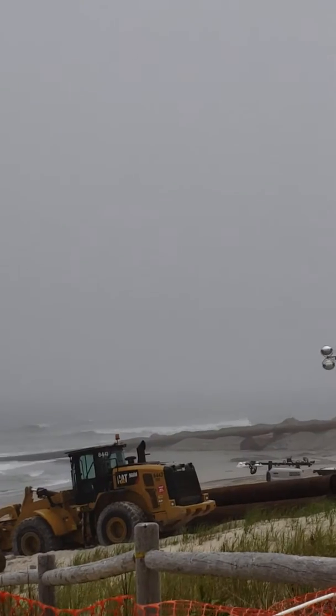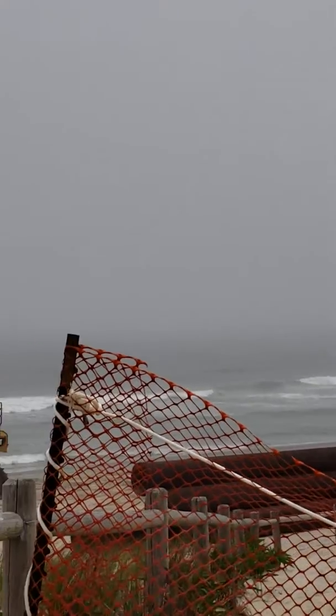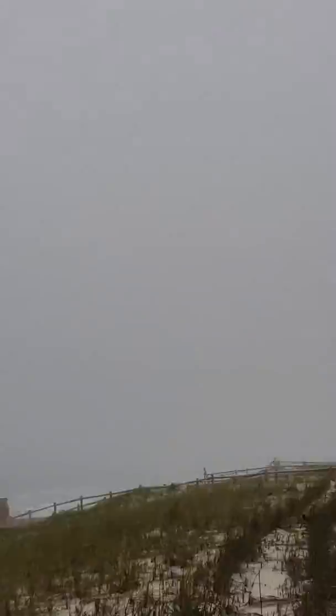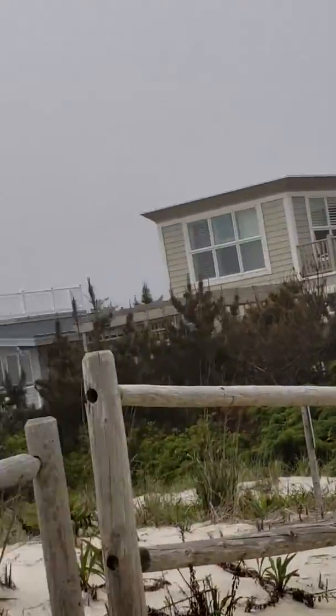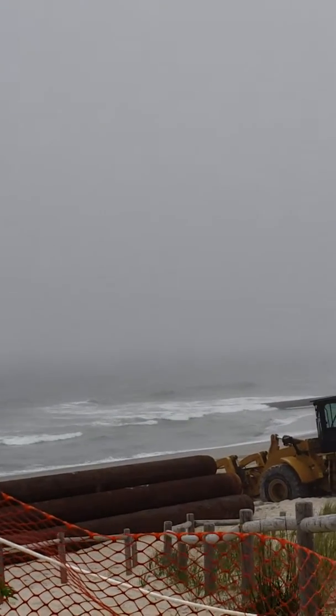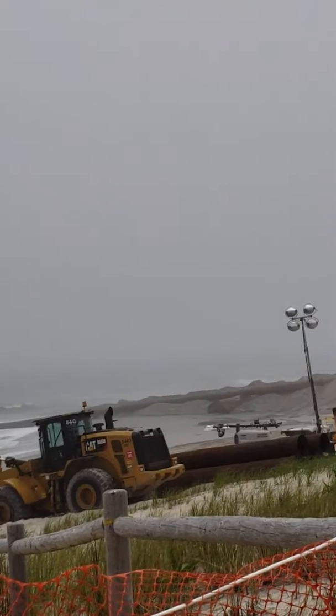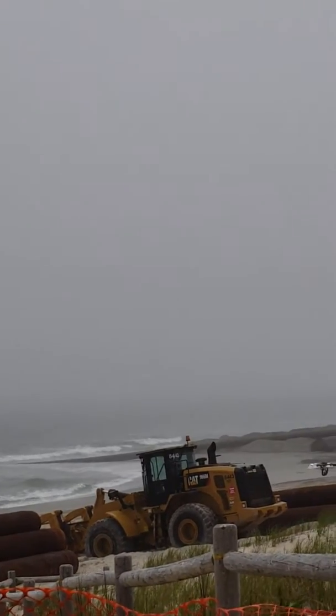What it does is it raises the beach. And if it wasn't for these dredgers out here, we wouldn't have a beach. These houses wouldn't be here — it would all be flooded. Usually every 13 years they come out and dredge, unless we have really bad storms like we did last year.